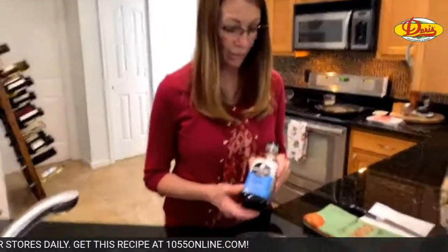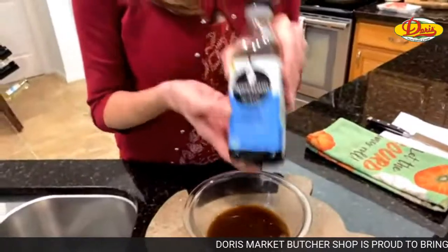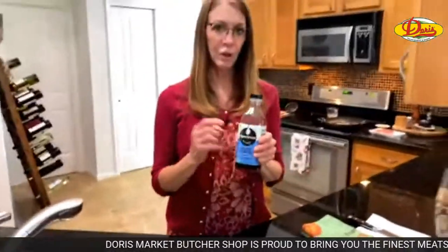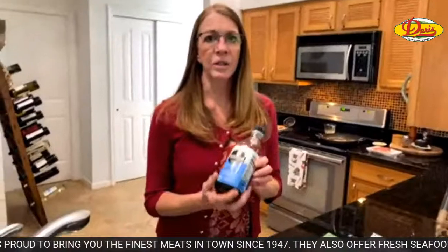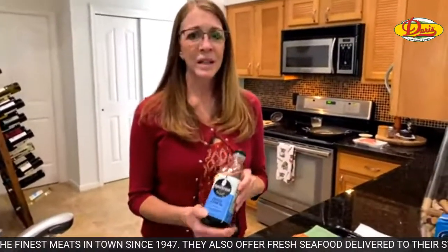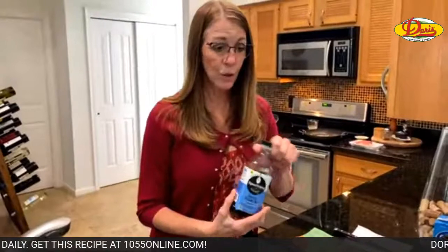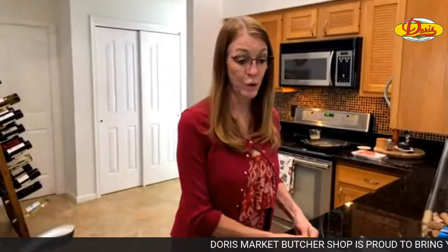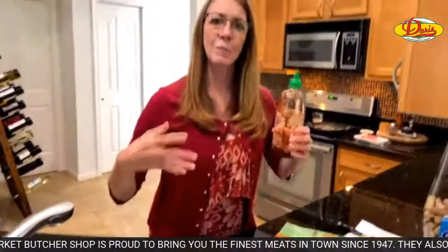This is toasted sesame oil, and a little goes a long long way. If you ever get a recipe that tells you to cook with this — like sauté onions in toasted sesame oil — don't do it. This is a flavoring, not a cooking oil. I'm going to put a half tablespoon in. You store this in the fridge because there's nuts in it. I've seen chefs on Chopped ruin their dishes with too much sesame oil.